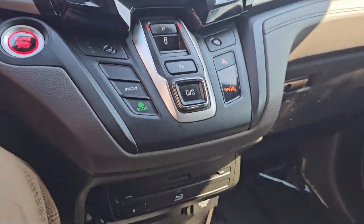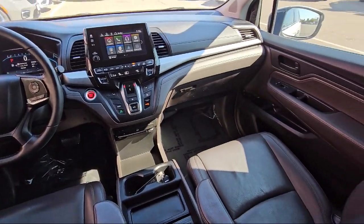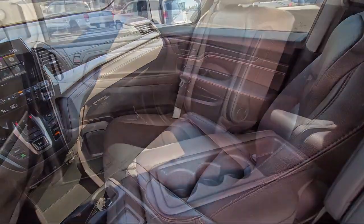Our vast selection of new and pre-owned vehicles are completely priced to fit your budget, so come see us today at Folsom Lake Chrysler Dodge Jeep Ram.